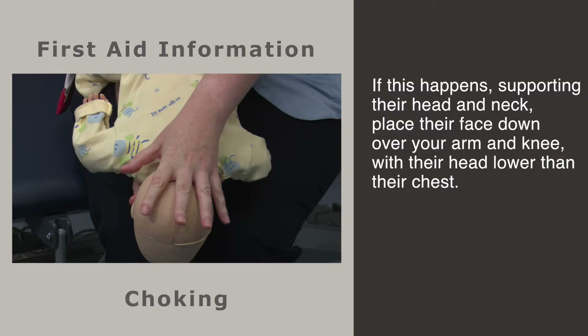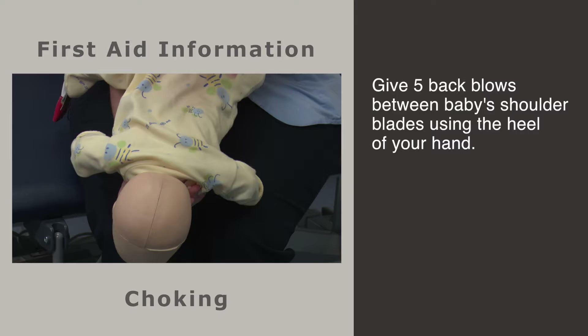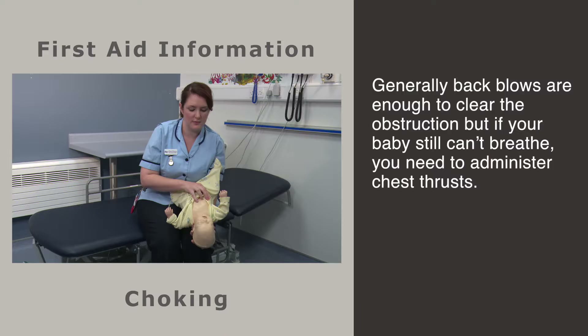If this happens, supporting your baby's head and neck, with his head lower than the level of his chest, hit him hard five times in between his shoulder blades with the heel of your hand. Don't worry about hurting your baby — you need to relieve this obstruction.